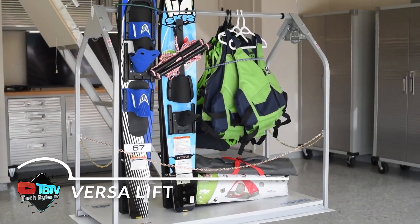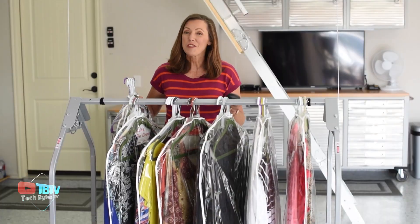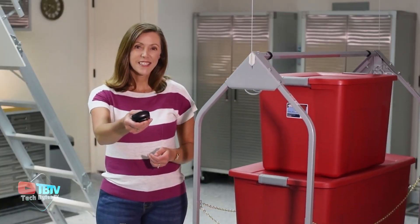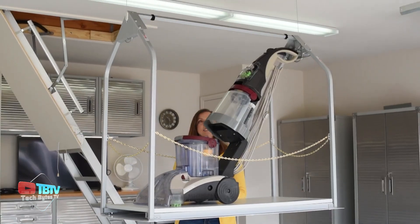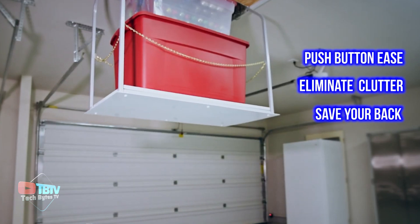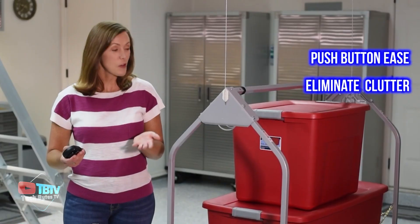Does your workshop or garage feel more like a cluttered warehouse than a functional space? It's time to transform it with the VersaLift. Designed for garages with attics and homes with basement storage, VersaLift helps you regain control and organization. Simply load the platform with your belongings, send it up, and organize everything with ease. Available in two models that support up to 91 kilograms or 113 kilograms, VersaLift has the capacity to meet your storage needs.